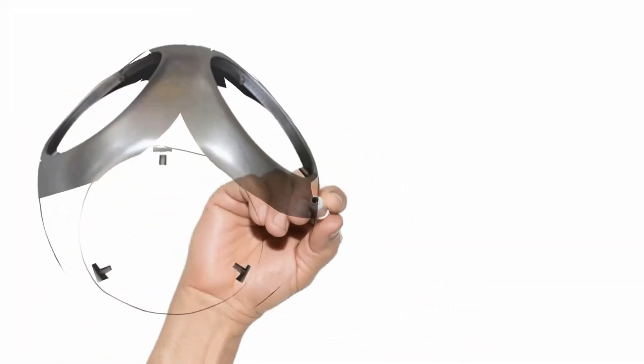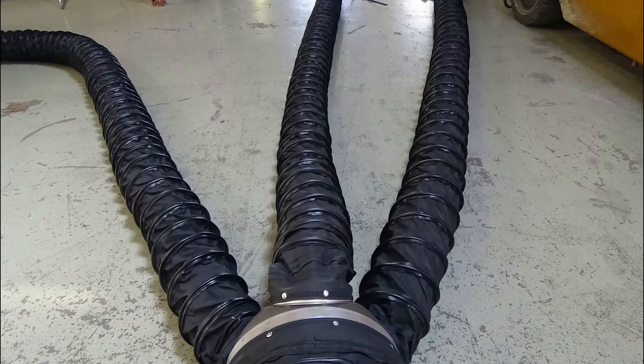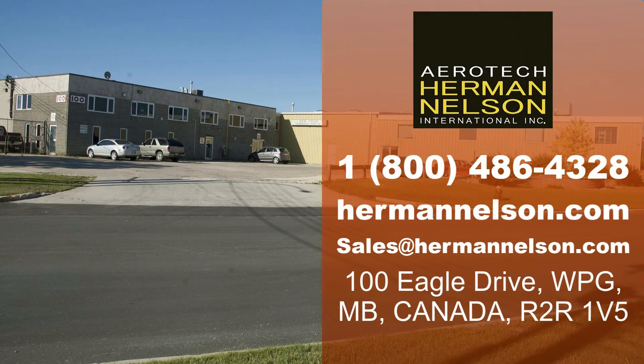Additionally, using the sold-separately bug-eye duct adapter, you can push the hot air up to three separate sources from just one heater. But is this heater right for you? Contact us today to find out. We look forward to hearing from you.